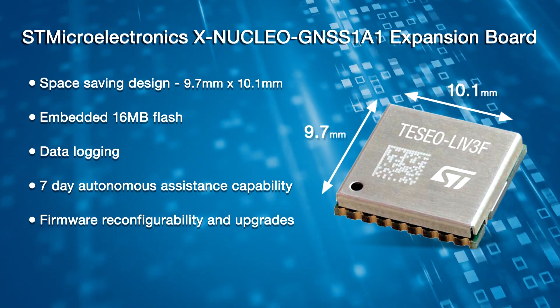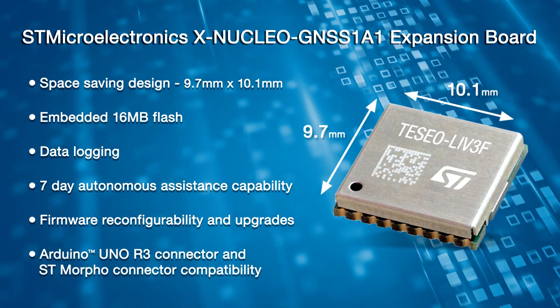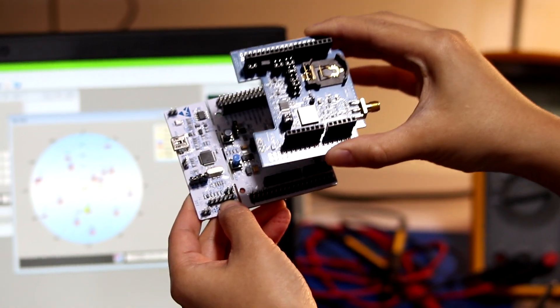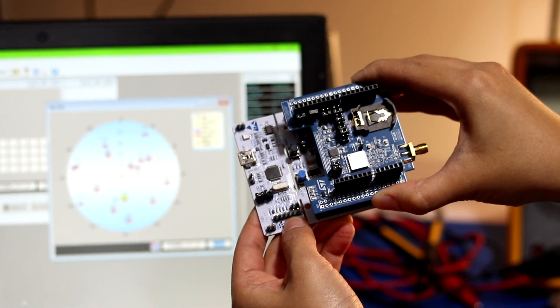Another great benefit is that the XNucleo GNSS 1A1 expansion board is compatible with the Arduino Uno R3 or the ST Morpho connector, so it can be plugged into the STM32 Nucleo Development Board and stacked with additional STM32 Nucleo Expansion Boards.